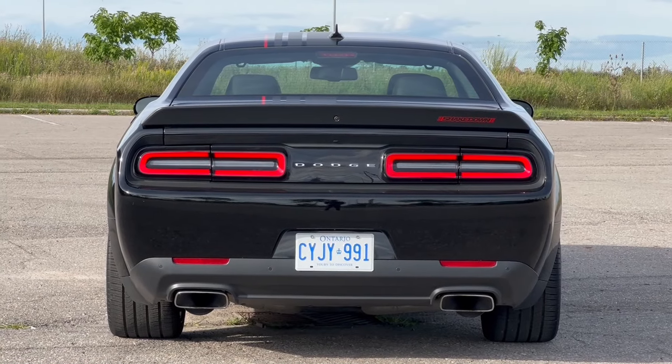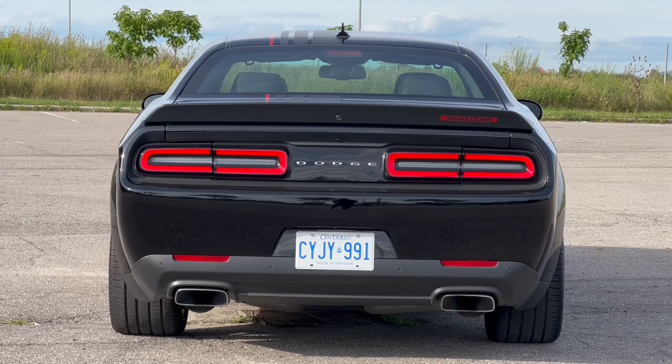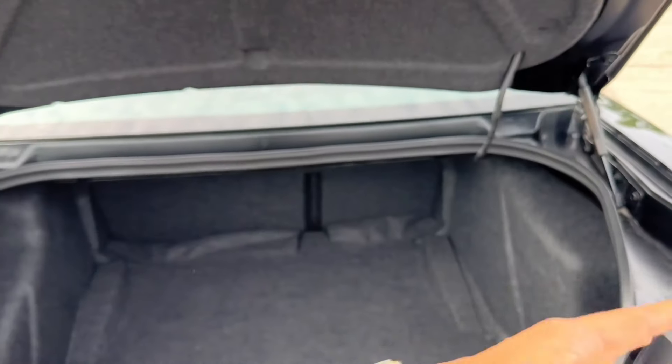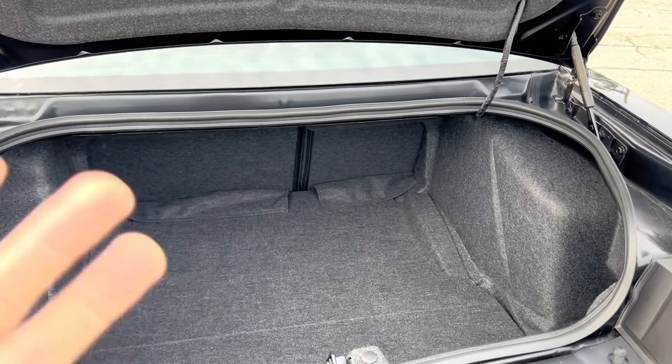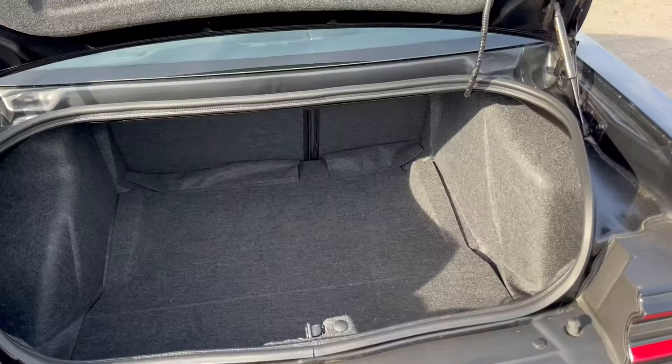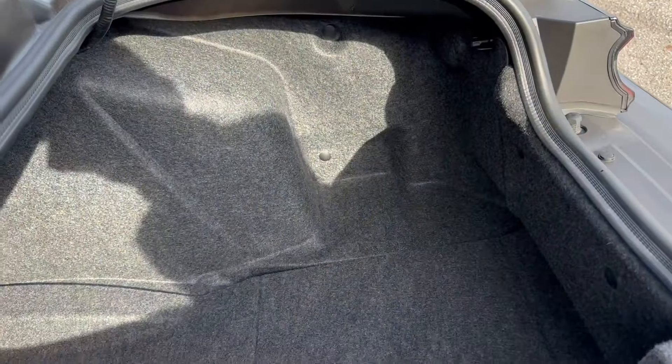Apart from the exhaust note, before we get inside the vehicle, I have to show you everything — but the main thing is the sound system and boot space. As I said, all the small details you can see in my original Challenger GT video.